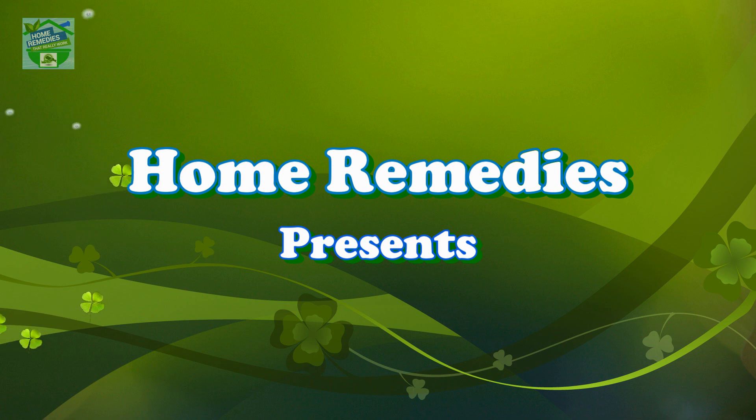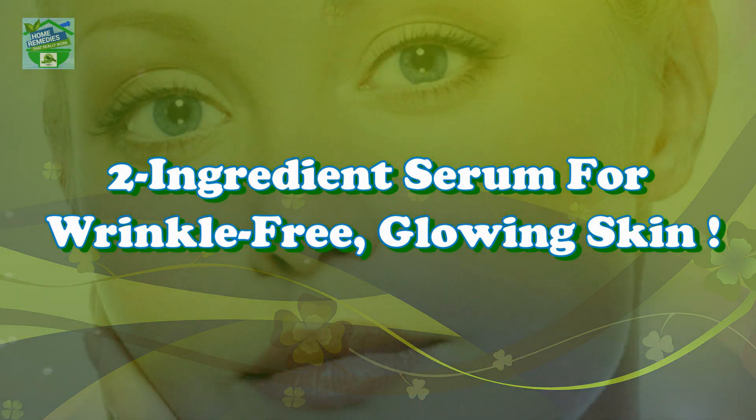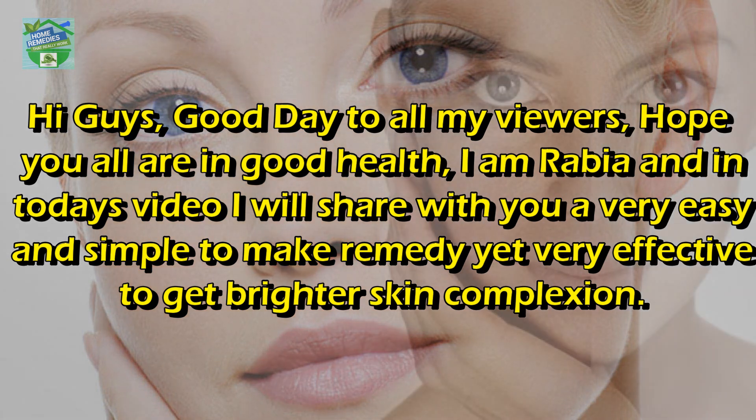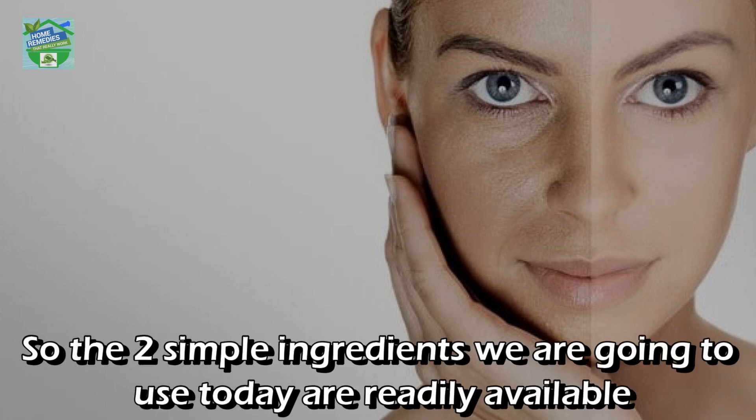Home Remedies presents a two-ingredient serum for wrinkle-free, glowing skin. Hi guys, good day to all my viewers — hope you're all in good health. I'm Rabia, and in today's video I will share with you a very easy and simple to make remedy, yet very effective, to get brighter skin complexion. I recommend watching the video till the end to get full information — and without any more wait, let's start!